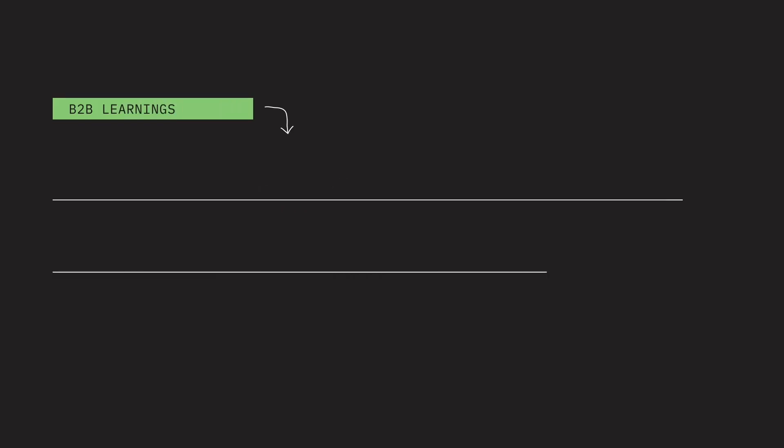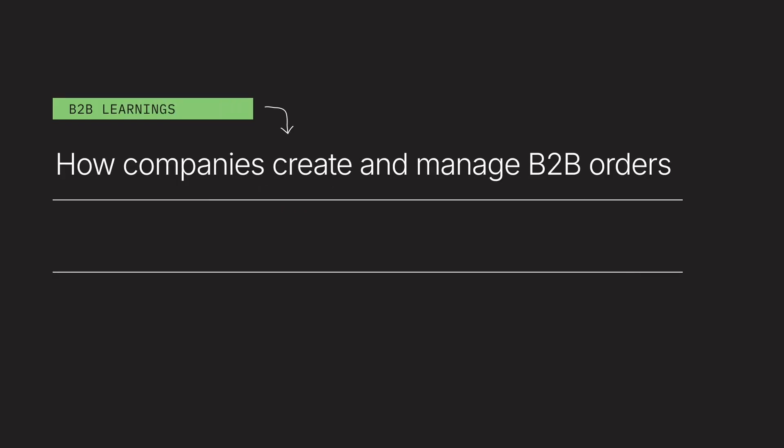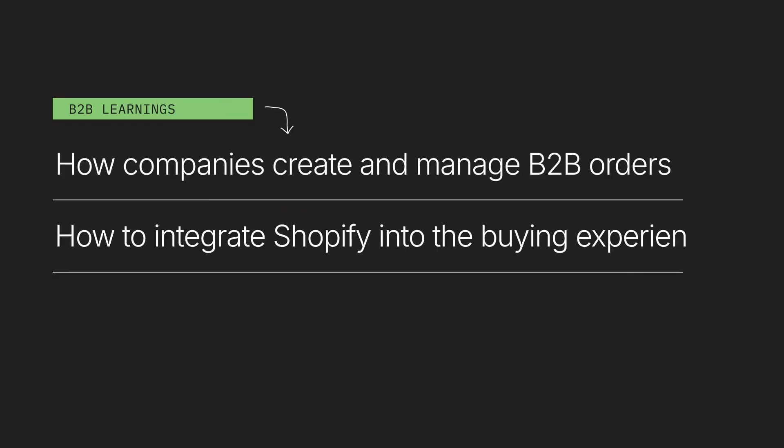Hello everyone, my name is Richard from our B2B Go-To-Market team here at Shopify. To effectively support B2B businesses as a Shopify partner, it's crucial to understand where Shopify can add real value. That means you need to understand how companies currently create and manage B2B orders so that you can influence how to bring Shopify into that buying experience.